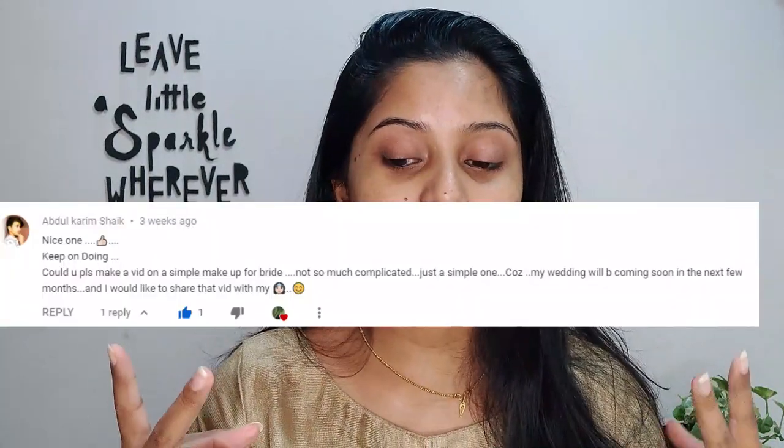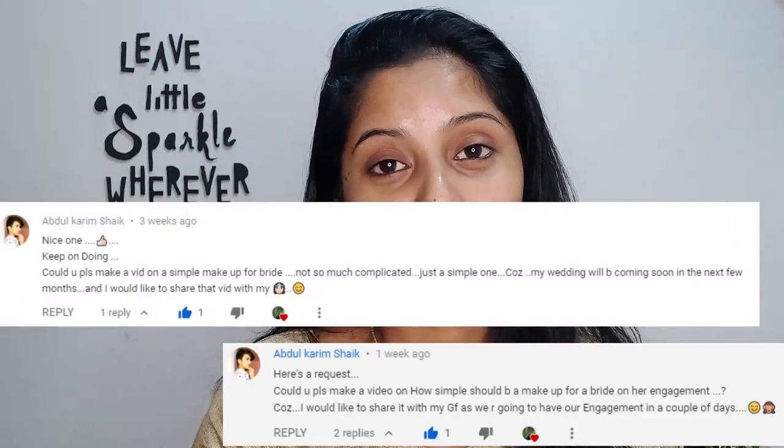Hey guys, welcome back to my channel! Today's video is a requested video. A shout out to Mr. Kareem — thank you so much Kareem for requesting this video, and congratulations on your wedding! He is a subscriber of mine and thank you to all of you guys for the support you are already showing.